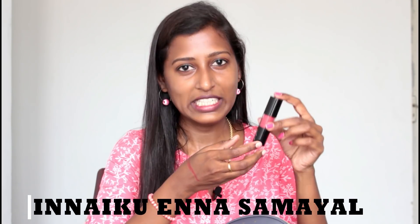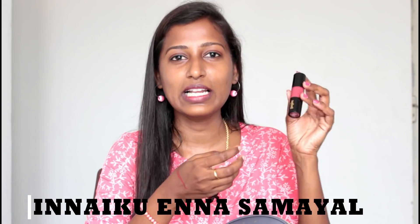The next product is a Purple brand lipstick. I still need to upload a swatch video for this in my English channel — I've already uploaded one in my Tamil channel, so please check that out. This one is also in a maroon shade. It's highly pigmented and very long lasting.